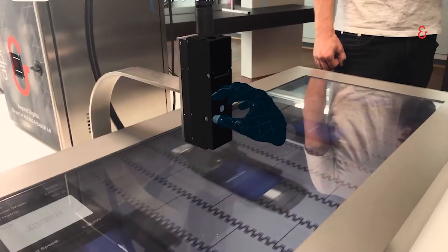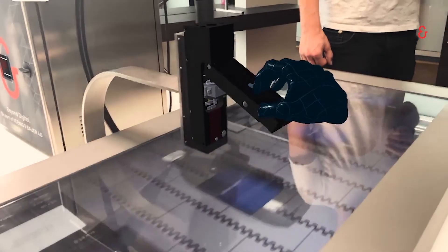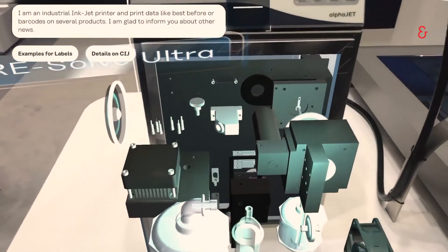We have also built up what we call learn nuggets, where we have gesture control to show you for example how a print head is cleaned or how maintenance should be done.